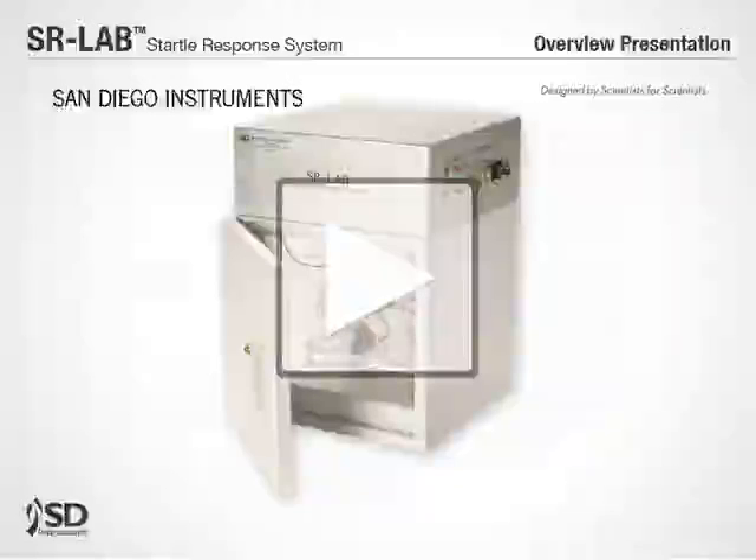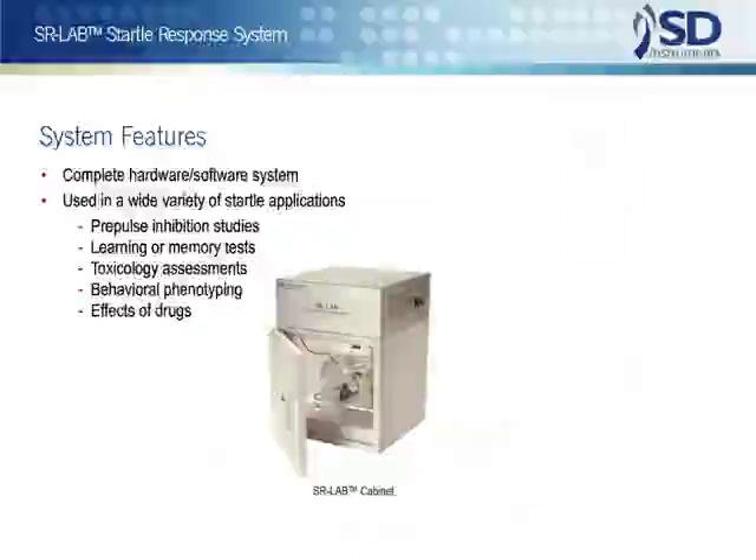Because of its power, flexibility, and ease of use, the SR-Lab is the de facto standard for startle testing. The SR-Lab is delivered as a complete hardware-software system, ready for any of the wide variety of startle applications.